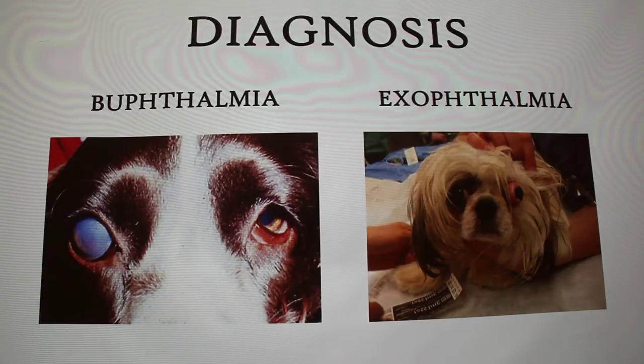Buphthamia is when the eye just gets enlarged but doesn't shift, and exophthamia is when the eye actually gets displaced from the socket. In buphthamia, the eyelid is still in place but it can't close around the eyeball. The causes include ulcers causing a shift, and glaucoma is a common cause due to increased pressure on the eye.